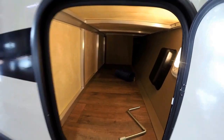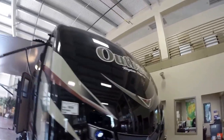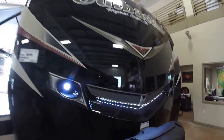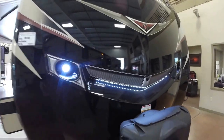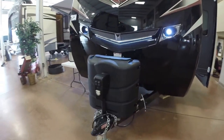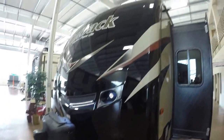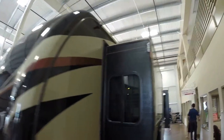You've got lots of storage up front. Very attractive front cap, nice black exterior. Got the LED lights up front. There was a little gentleman in here and he thought it had a Transformers look. And then you've got the power tongue jack up front, two 30-pound propane tanks.